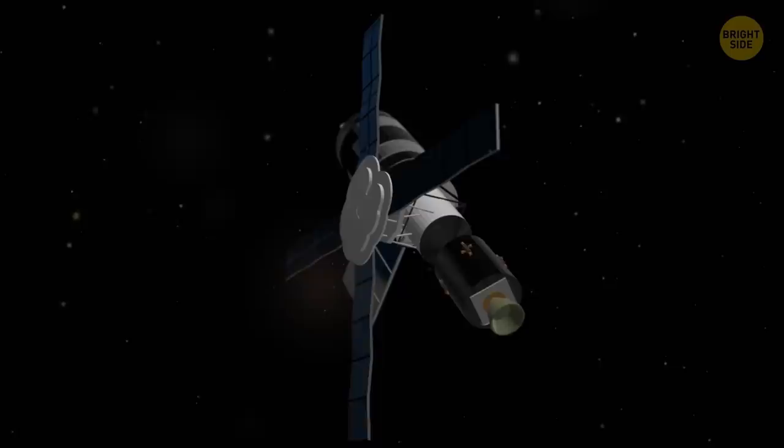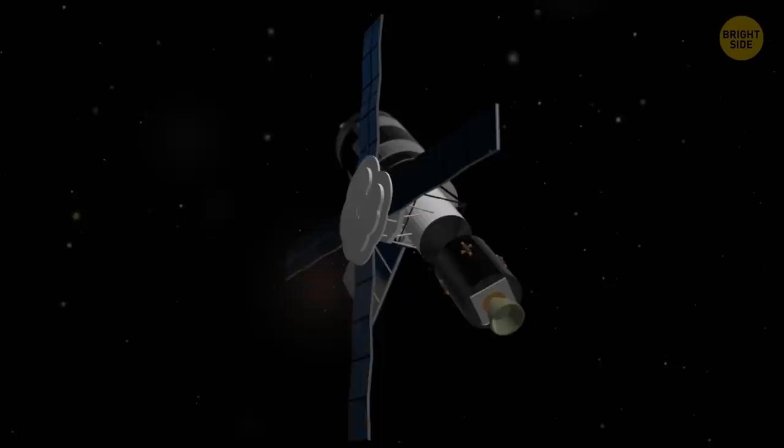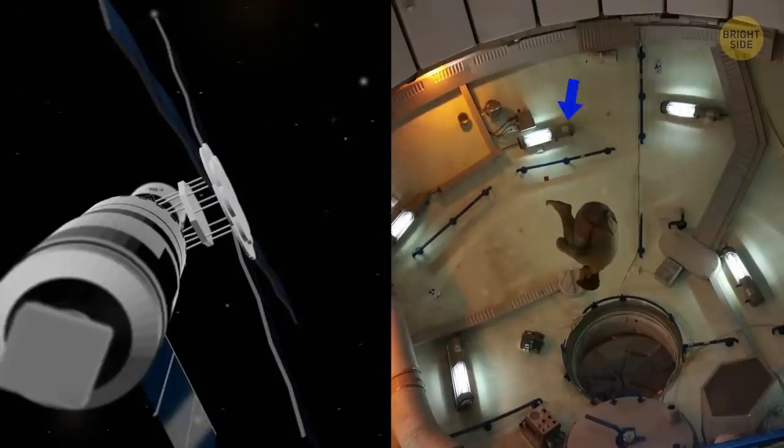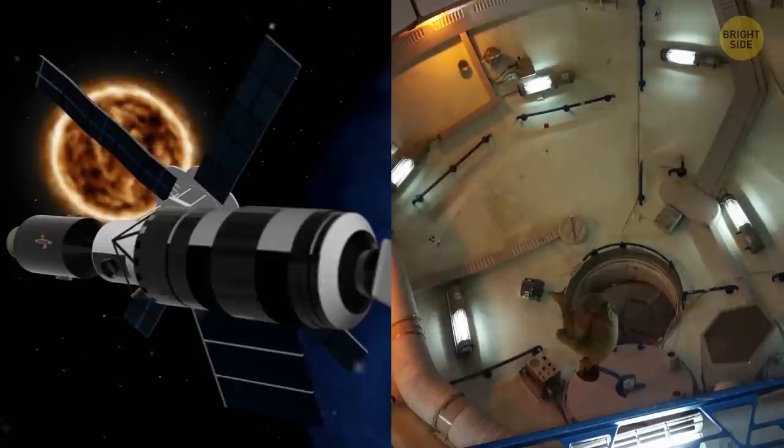Skylab was the first American space station, which operated for about half a year from May 1973 to February 1974. Its interior was pretty big, and astronauts sometimes got stuck in the middle, having to wait for air currents to blow them closer to a wall, or try to swim back through the air.